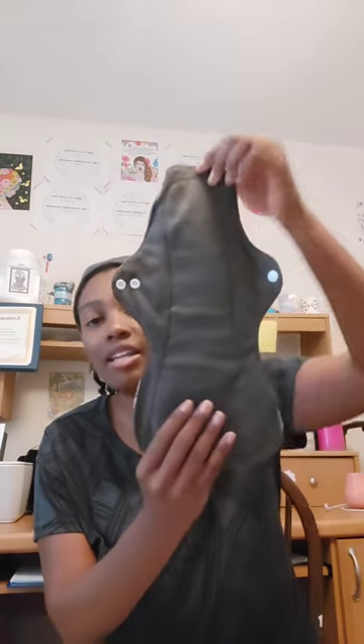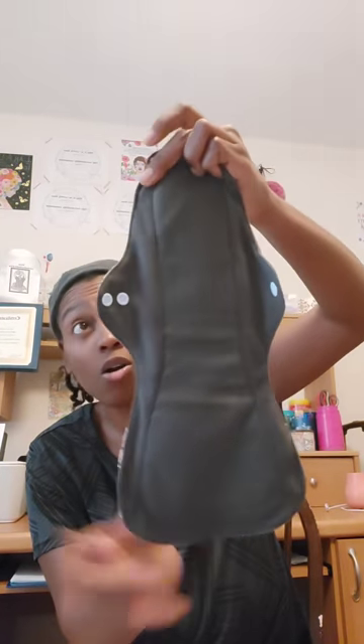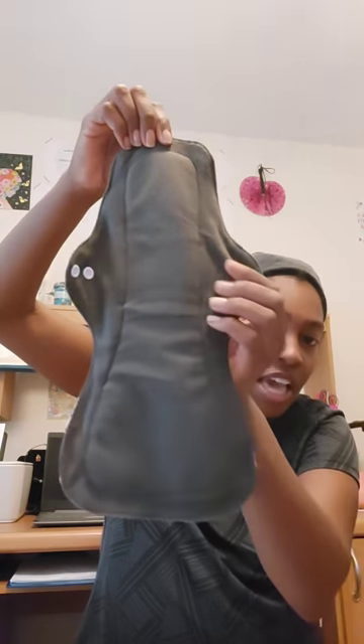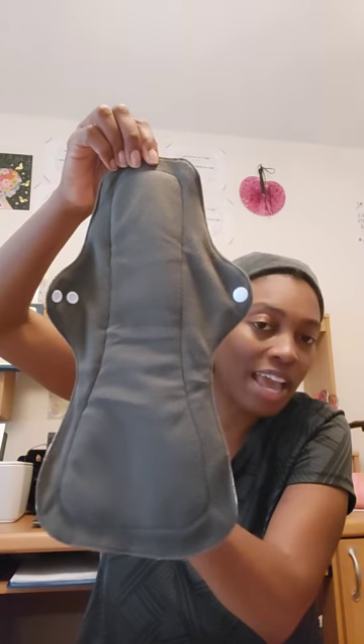They're really big and very long. They're stitched and made with great quality — they have a fleece material feel right here, and they have several layers; you can feel it when you press down. The large back part is for overnight sleeping and heavy bleeding. I got the extra large so I'll be covered. You can see the stitch line — they're very sturdy. They have two buttons: one to close them and one to fold down the wings on your panties.